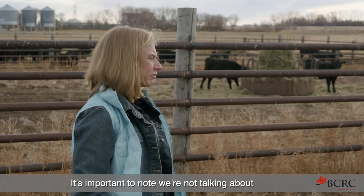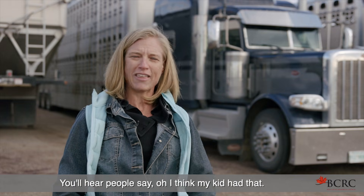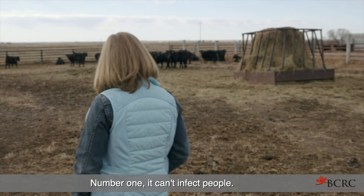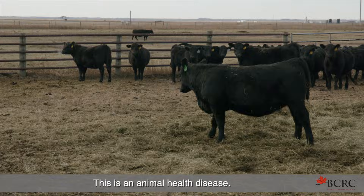It's important to know we're not talking about hand, foot and mouth disease. You'll hear people say, 'I think my kid had that.' No — different disease. Number one, it can't infect people. And number two, it is not a food safety risk. This is an animal health disease.